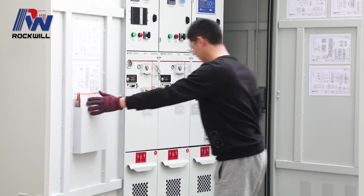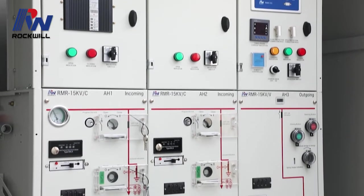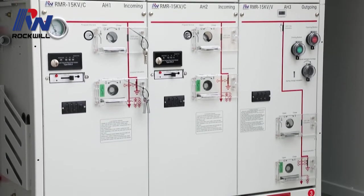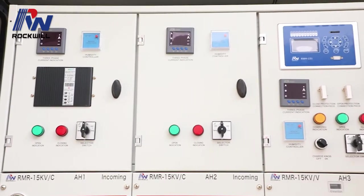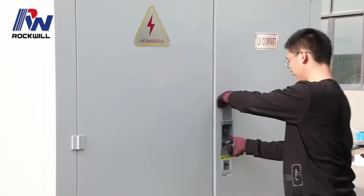It is suitable for 3-phase AC systems with a rated voltage of 11kV up to 33kV, for ring network or terminal power supply of residents, communities and industrial areas.